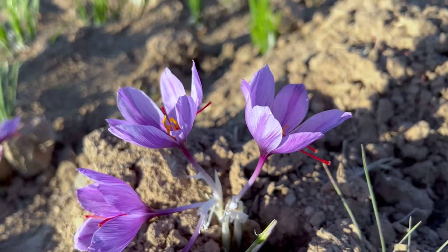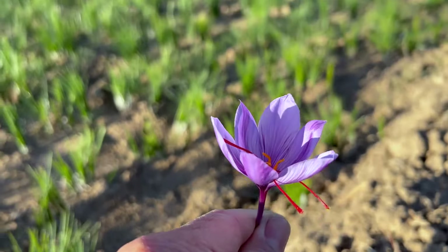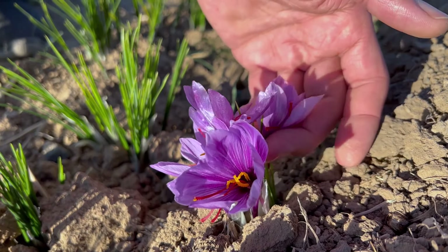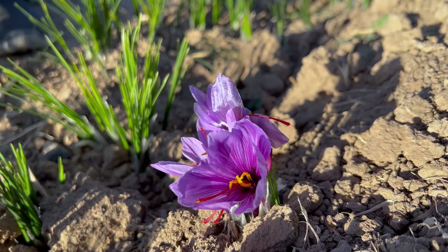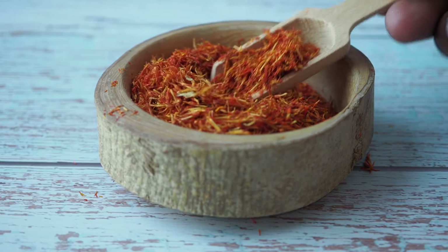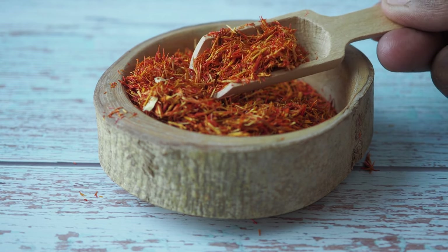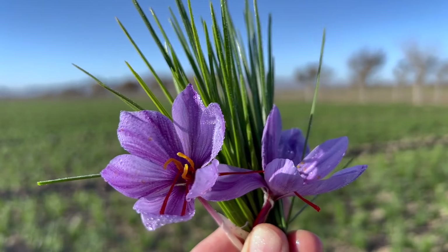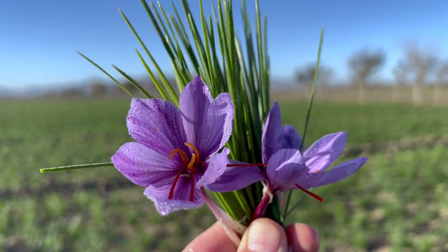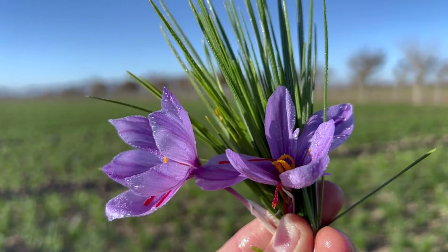What sets saffron crocus apart is its unique characteristics that make it highly sought after. The spice is known for its intense flavor profile, with a subtle floral aroma and a slightly bitter taste. Saffron's vibrant red color adds a beautiful hue to dishes, making it a popular choice for enhancing visual appeal. Additionally, saffron is packed with antioxidants and has been linked to various health benefits, including improved mood, enhanced memory, and reduced inflammation.